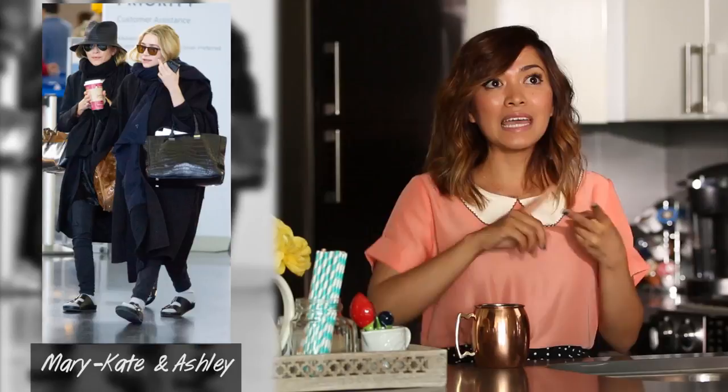Hey guys, it's Heart. Today we are talking about Birkenstocks. Whether you like it or not, they are back. They're classic, anyone can wear them, and the best part, they're comfortable. But to make this trend work, it needs to be stepped up with some styling tricks. So let's head on over to the Seventeen Closet to check out this awesome trend.